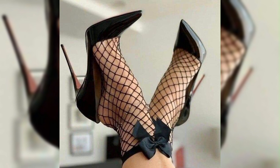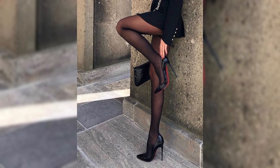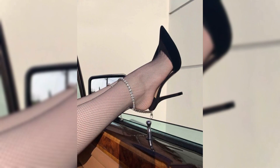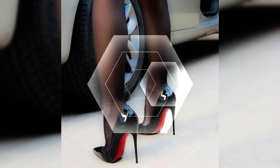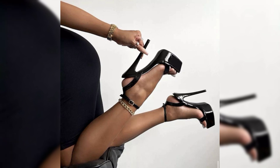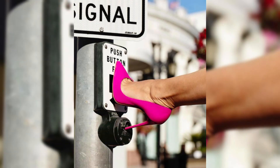Dear viewers, I will tell you the best websites where you can buy this latest collection of high heels online. You may buy from amazon.com, aliexpress.com, and ebay.com. I always try to make useful video content for you.